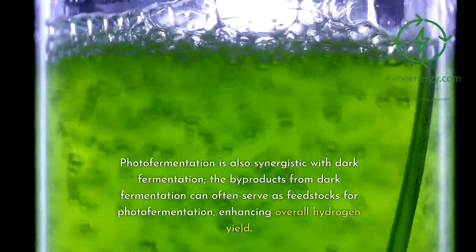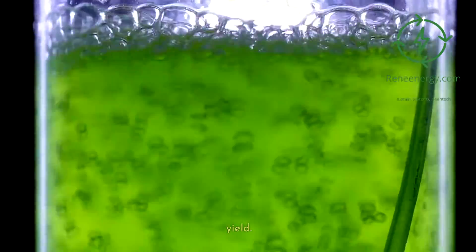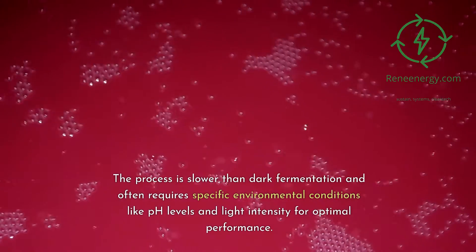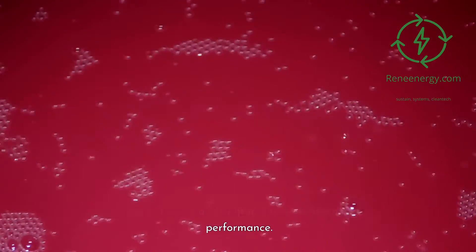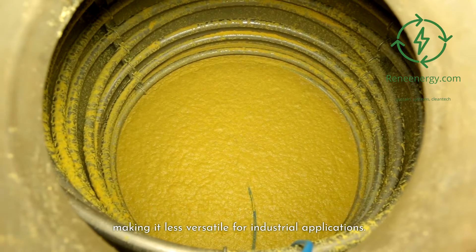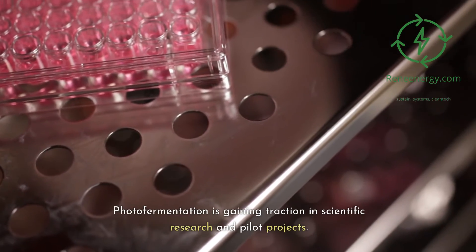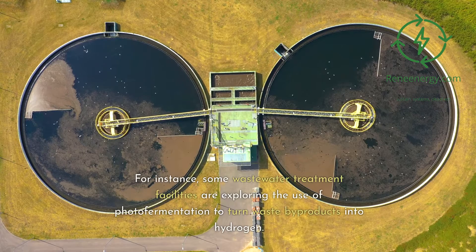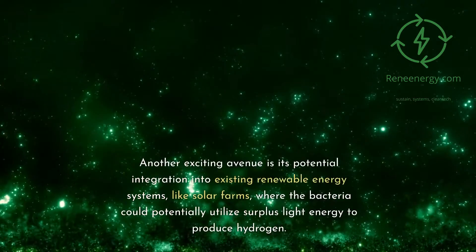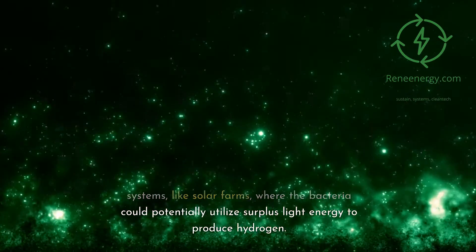Photofermentation is also synergistic with dark fermentation — the byproducts from dark fermentation can often serve as feedstocks for photofermentation, enhancing overall hydrogen yield. However, it's not without its challenges. The process is slower than dark fermentation and often requires specific environmental conditions like pH levels and light intensity for optimal performance. Furthermore, the range of suitable feedstocks is more limited compared to dark fermentation, making it less versatile for industrial applications. Photofermentation is gaining traction in scientific research and pilot projects. Some wastewater treatment facilities are exploring its use to turn waste byproducts into hydrogen, and another exciting avenue is its potential integration into existing renewable energy systems like solar farms.